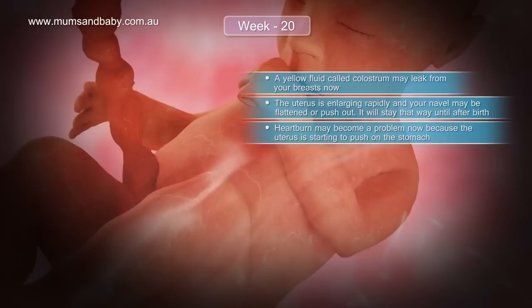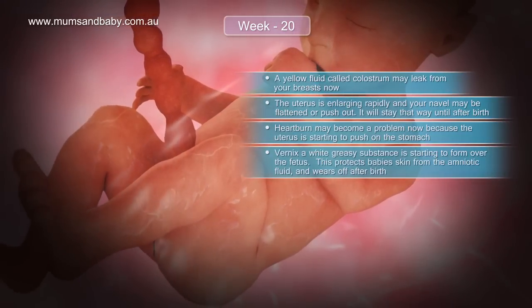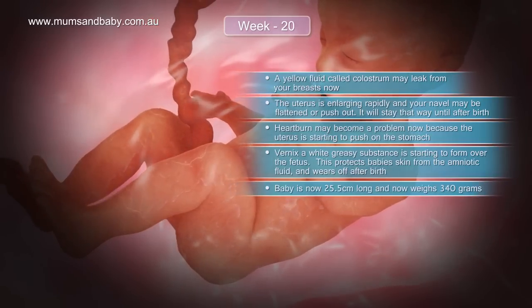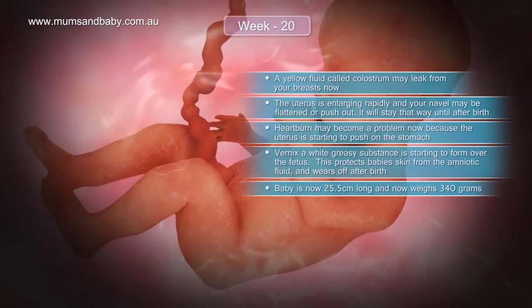Heartburn may become a problem now because the uterus is starting to push on the stomach. Vernix, a white greasy substance, is starting to form over the fetus — this protects the baby's skin from the amniotic fluid and wears off after birth.